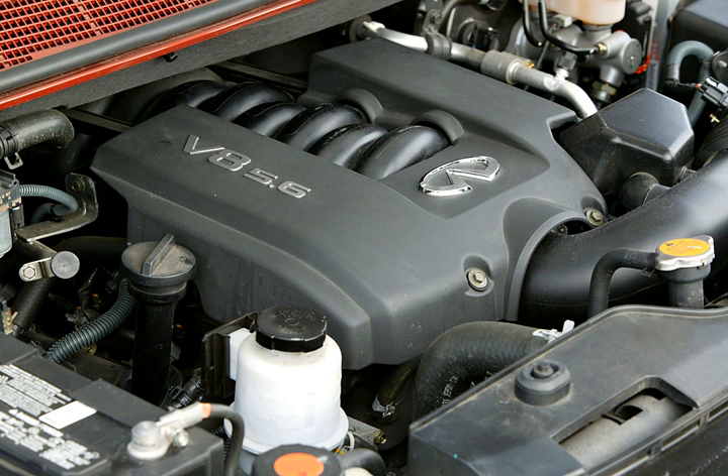Applications include the 2009–2013 Infiniti FX50, the 2014 Infiniti QX70, 2015 various LMP3 racing cars producing 420 bhp in non-production VK50 form.